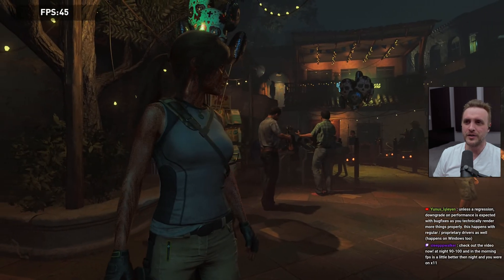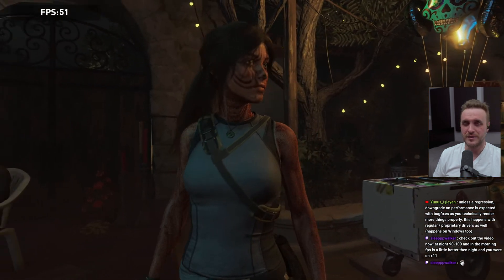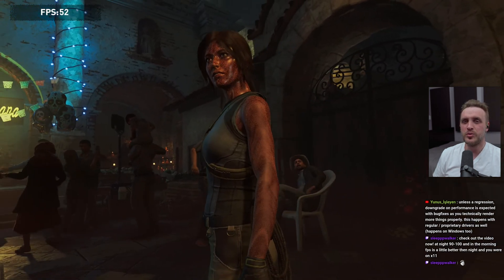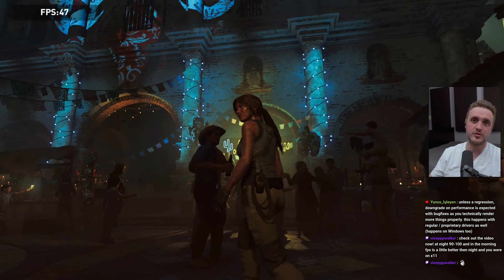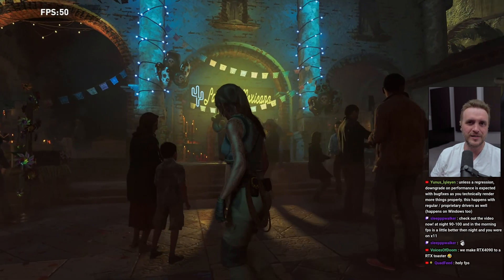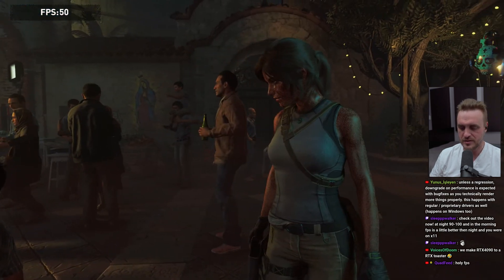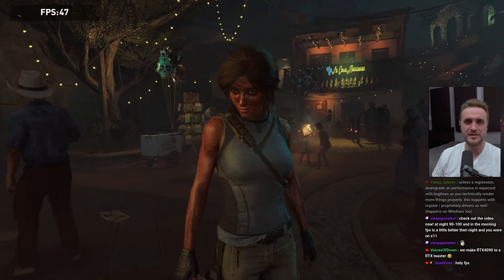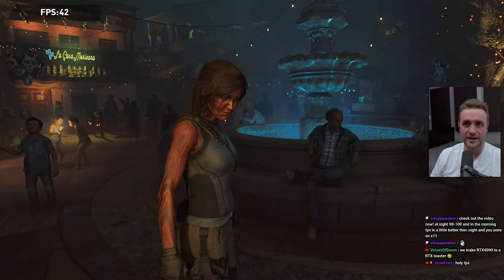Now let's move to Tomb Raider. It was running but it was not playable — I think we had around 50 fps at the end of the benchmark. I believe that's related to my settings since I always put everything to maximum ultra. I'll keep this specific benchmark for the next driver iteration to see how much it improves in six or seven months. By my standards, it's not playable.